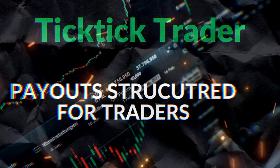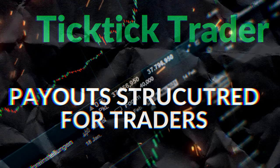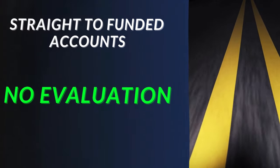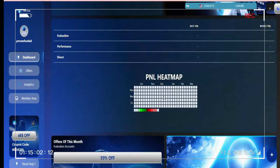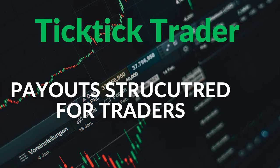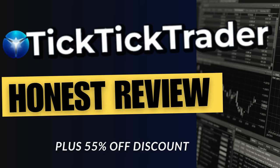What is up my fellow traders? Today we're going to be taking a look at TickTick Trader. You may not have heard of them — they're not all that popular, but I bet you they will be. They just did a revamp of their entire program which might just put them at the number one spot as the best prop firm in the futures game. There is one other company that I think competes with them, but we'll get into that head-to-head comparison later.